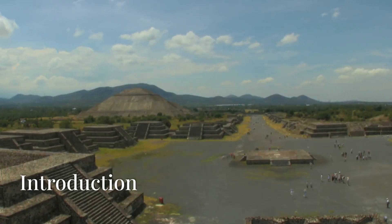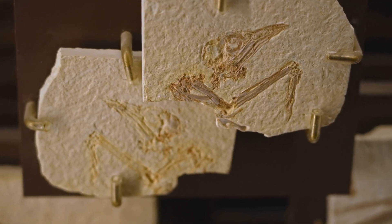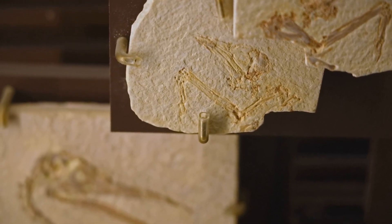Welcome back to Tech and Trek, exploring the past, powered by the future. Join me as I dive into the past and try to recreate what early humans might have looked like before the dinosaurs roamed the earth.